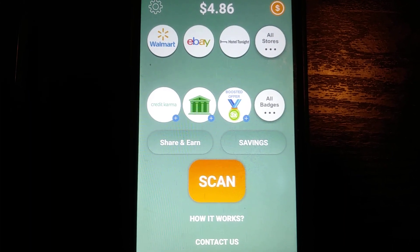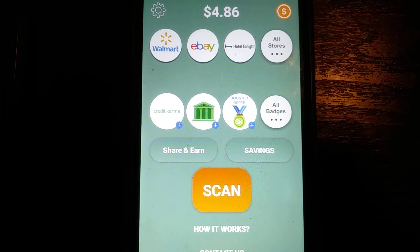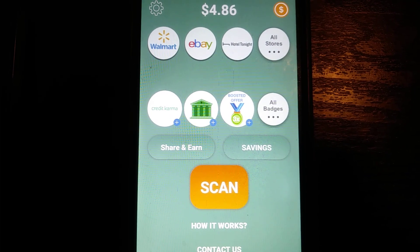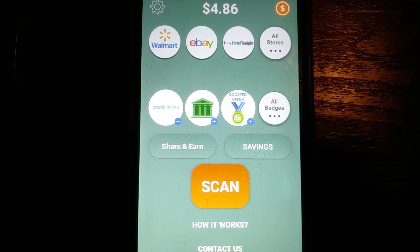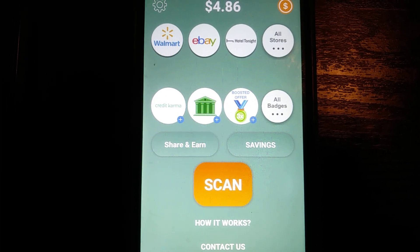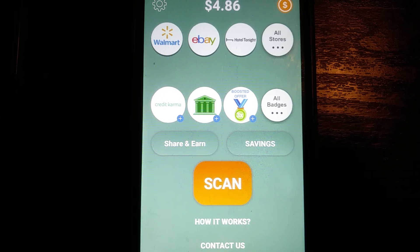You'll get credited instantly. I've gotten four dollars and eighty-six cents so far. I've cashed out in this app a few different times, so I'm always cashing out — basically just taking pictures of receipts. Very, very simple to do. I want to show you guys something else about this app that I think is really good.